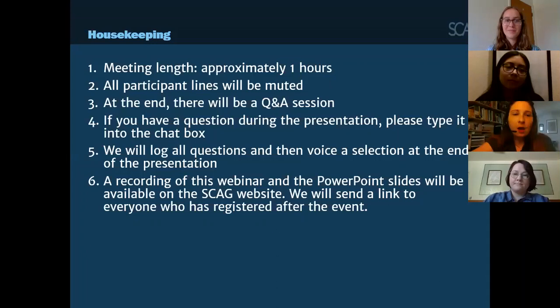All participant lines will be muted. At the end of each presentation, there will be a Q&A session. If you have a question during the presentation, please type it into the chat box and we will log all of the questions and read them at the end of each presentation. A recording of this webinar and the PowerPoint slides will be available on SCAG's website. We will send a link to everyone who is registered after the event.